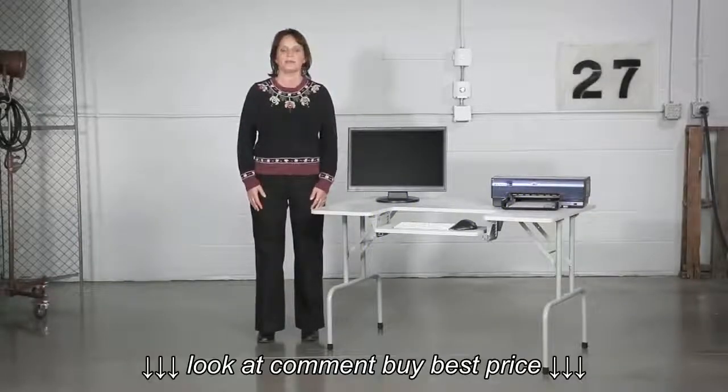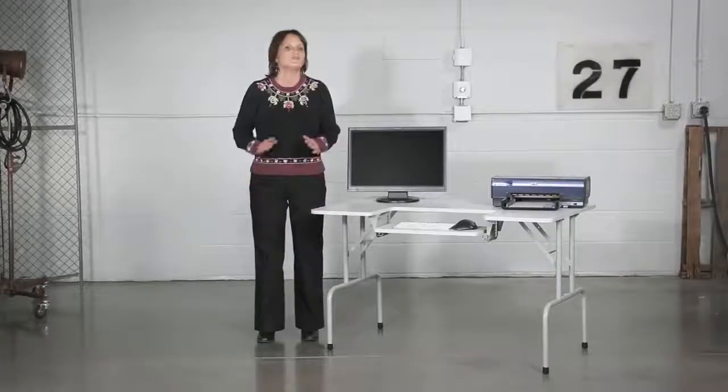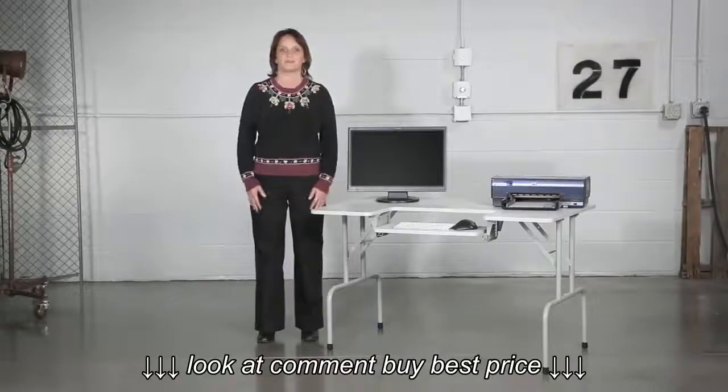Hi, we're back with another me moment. Today we'd like to talk to you about Safeco's folding computer table. No knowledge of origami necessary for this folding computer table.